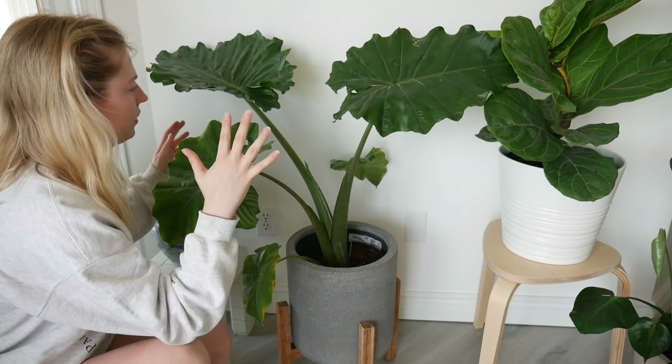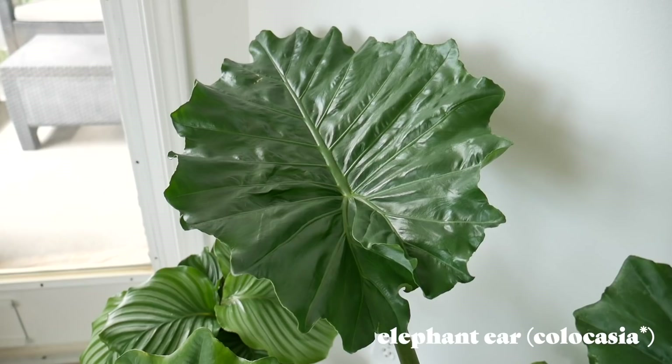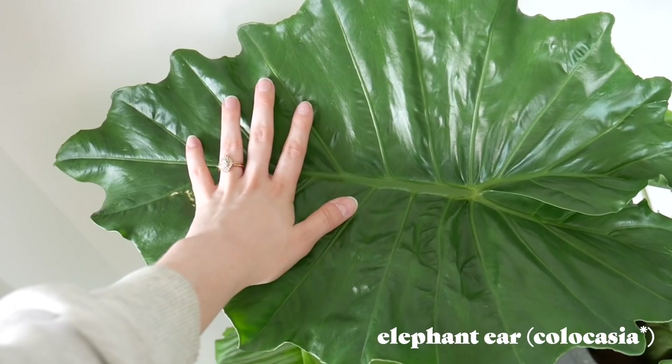This is another new plant of mine. This is an alocasia, and they're supposed to be very difficult to take care of. I don't think they do well in the winter, so not sure how she's going to do then, but for right now she is thriving and doing great. She has a new leaf coming out here, which makes me so happy. Her nickname is supposed to be like an elephant ear because these leaves are ginormous. She was on sale at Home Depot for 20 bucks.